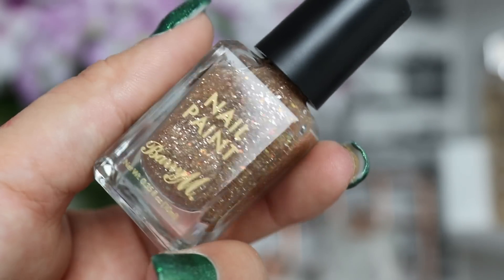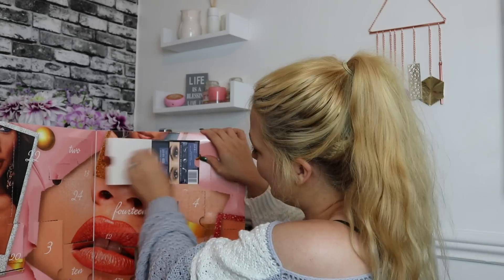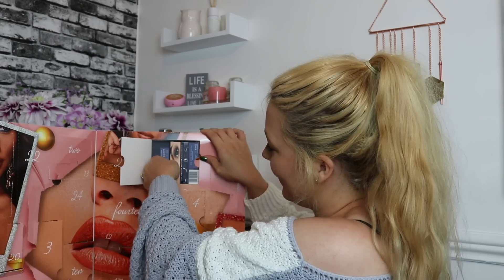On to day number twenty — we've got another nail varnish, this time from Barry M. It's a gorgeous glitter nail varnish in the shade Majestic Sparkle — a gorgeous gold champagne-esque glitter nail polish. It looks really really good and it's going to be perfect for the lead-up to Christmas, and beyond. I love glitter nails.